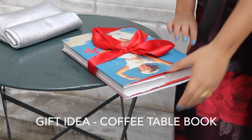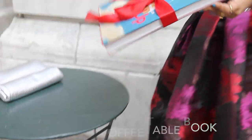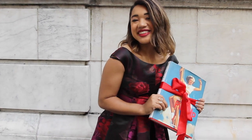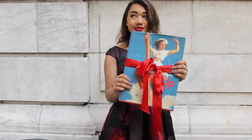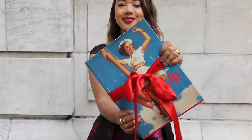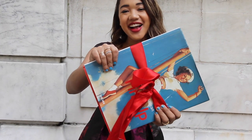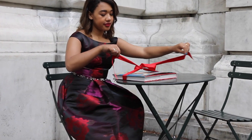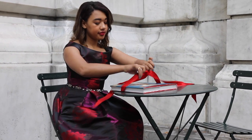Another really cute and fun hostess gift idea is a unique coffee table book. Everyone loves getting new coffee table books, but sometimes we can't justify spending the money on one for ourselves, so they make the perfect gift for your favorite hostess. You don't even have to invest in a new one — you can pick one up at a vintage store or even recycle one of your own.